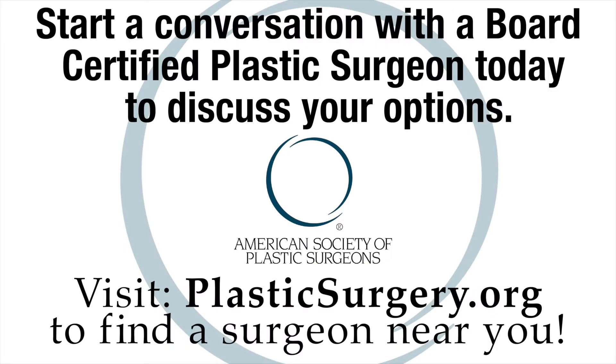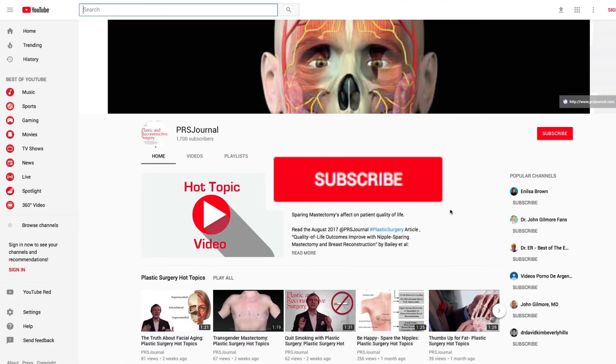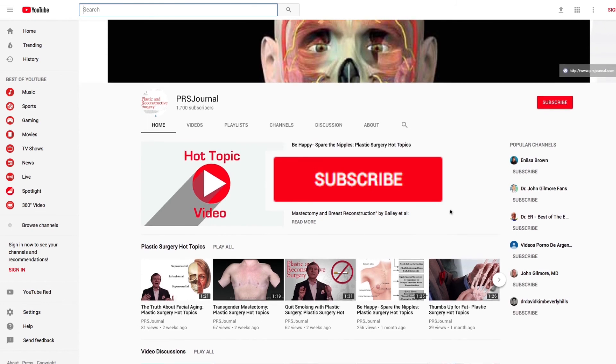To talk about any type of reconstructive or cosmetic procedure, make sure you find a truly board-certified plastic surgeon in your area. Also, subscribe to this YouTube channel for the latest and greatest hot topics on plastic surgery.